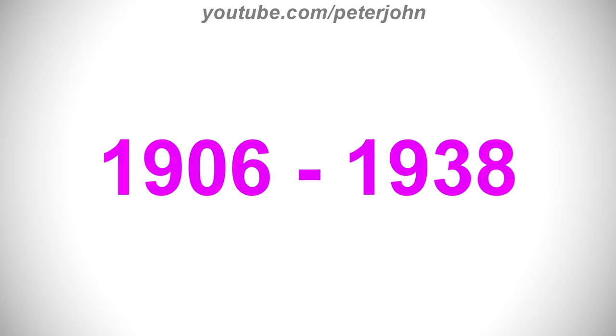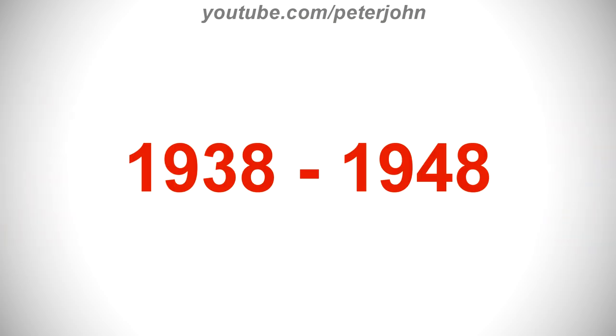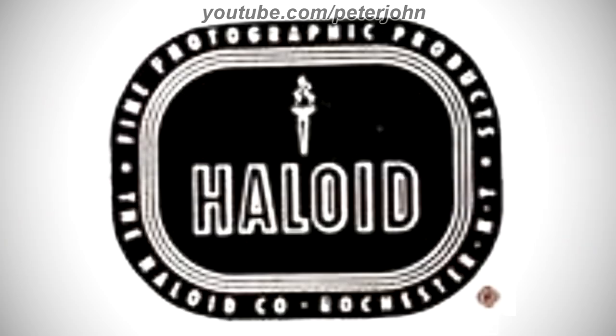1906 to 1938, here we have the logo of the first Xerox's name, Halloyd. There is a white torch, and on it there is a white oval shape, and inside it there is the word Halloyd in black text. Here is a variant. 1938 to 1948, there is a black shape, and on it there are the words Fine Photographic Products, the Halloyd Co., Rochester and NY in white text, and inside the black shape there is a black rounded rectangle, and inside it there is a white torch, and under it there is the word Halloyd in black text on a white outline.